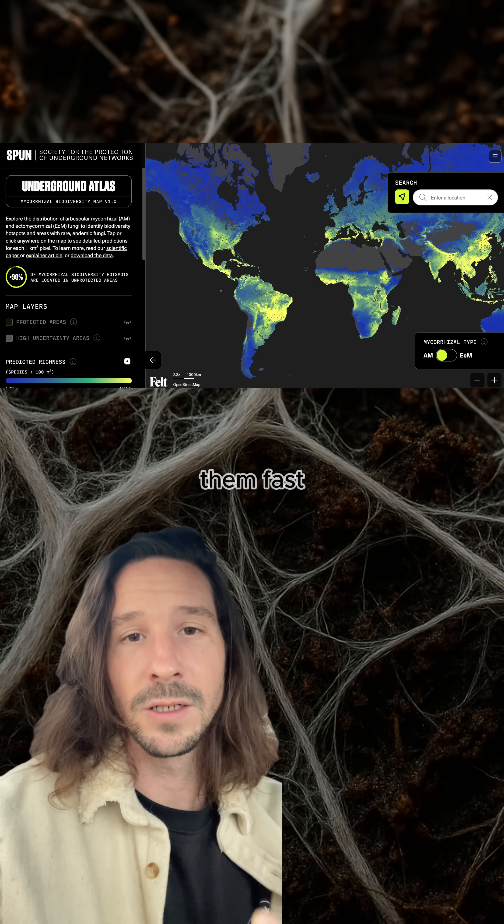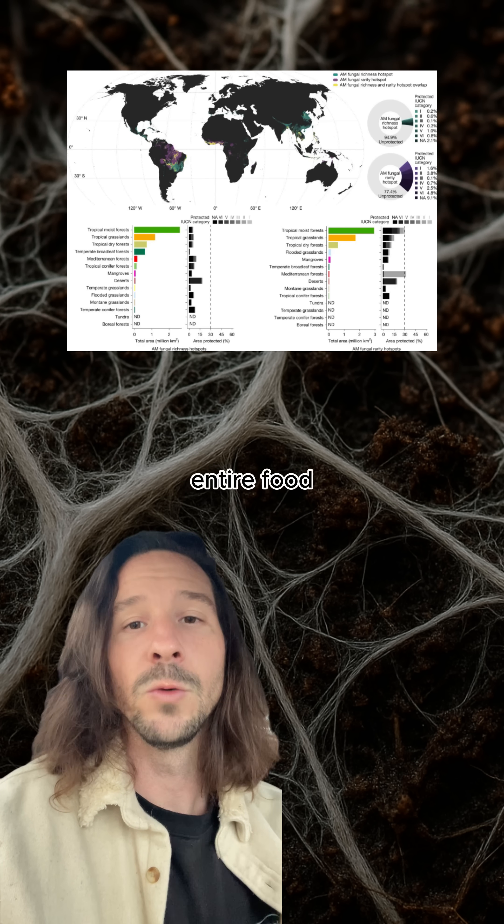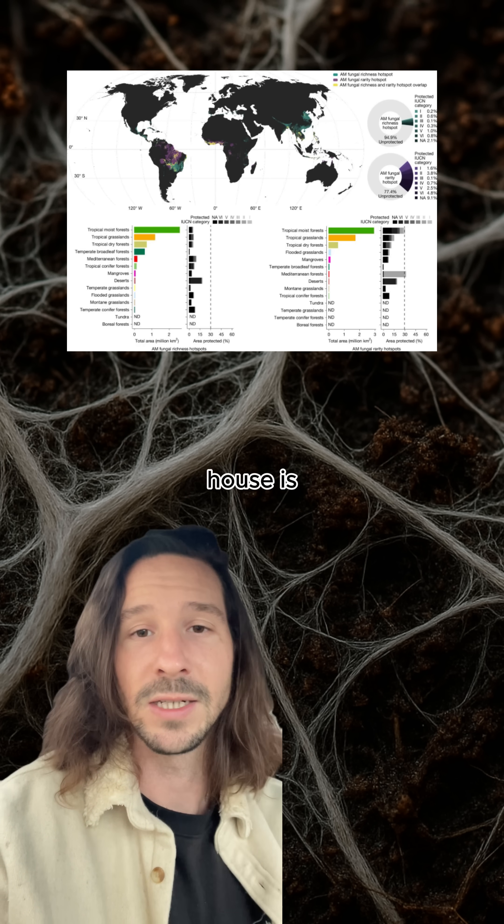We're losing them fast. Without these networks, forests can't regenerate properly, crops fail, and the entire food web starts falling apart. We're destroying the foundation while wondering why the house is collapsing.